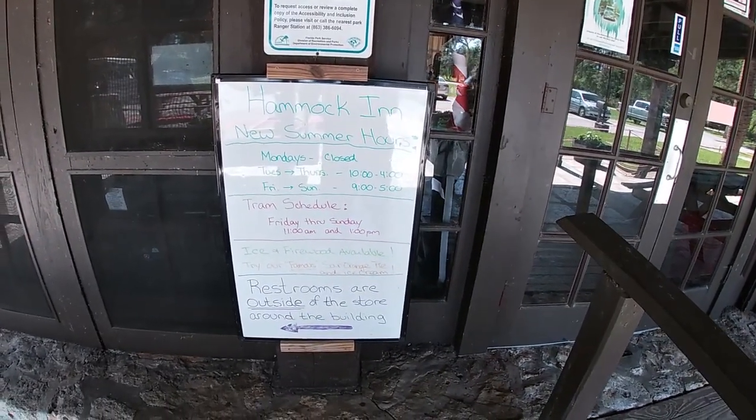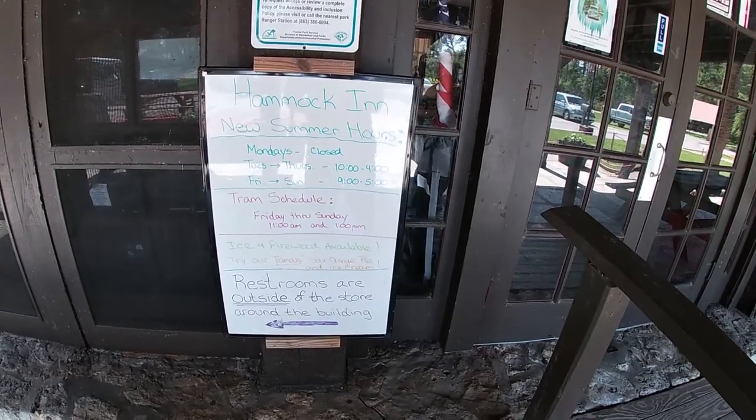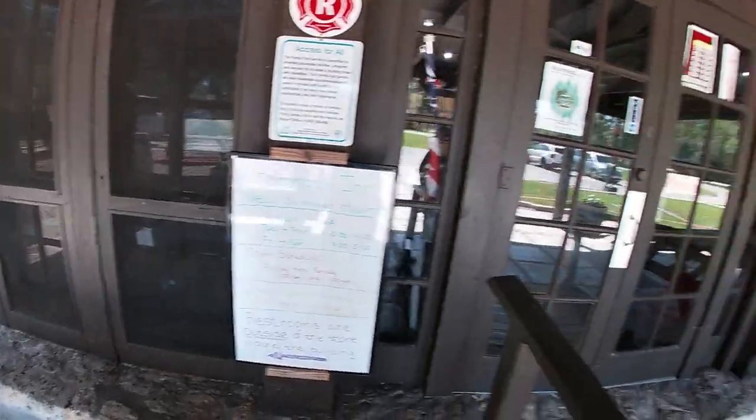Try their famous sour orange pie and ice cream. Firewood and ice available. Restrooms are outside the store, around the building that way. We're going to go check those out too in a second. It's a cute little store.